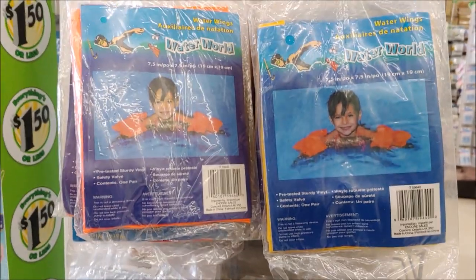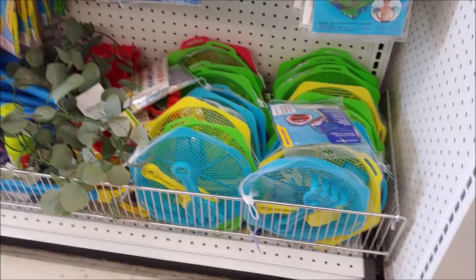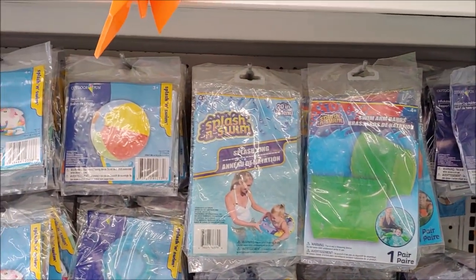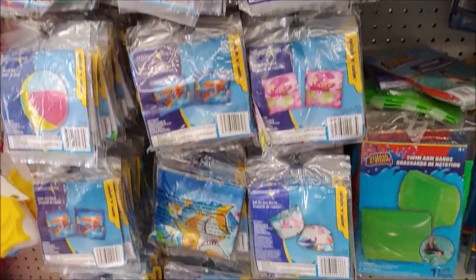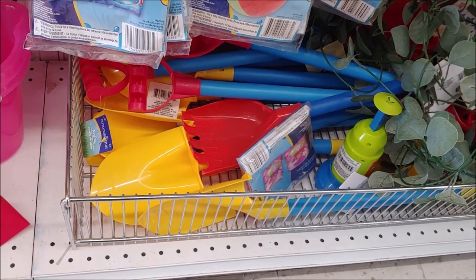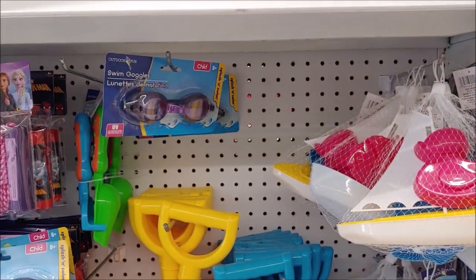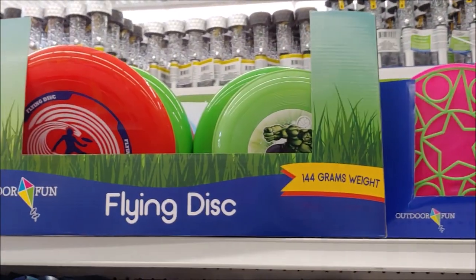Here's some summer stuff. We have water wings for kids, some sand toys, more water wings, beach balls, little shovels, big shovels, a little boat, swim goggles, and bubble wands.